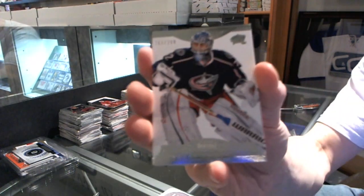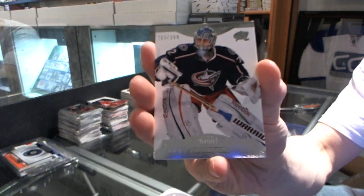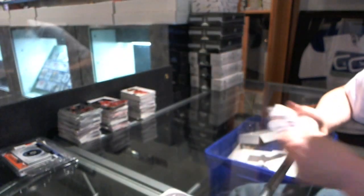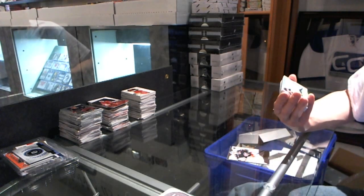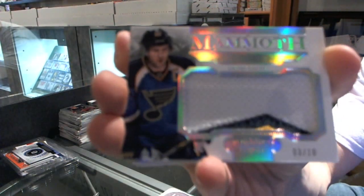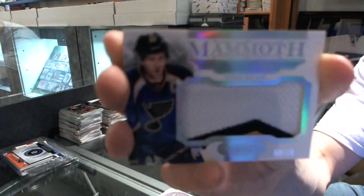Base card to $2.99 for the Columbus Blue Jackets, Sergei Bobrovsky. We've got a three-color Mammoth Patch, numbered 3 of 10 for the St. Louis Blues, David Backus.